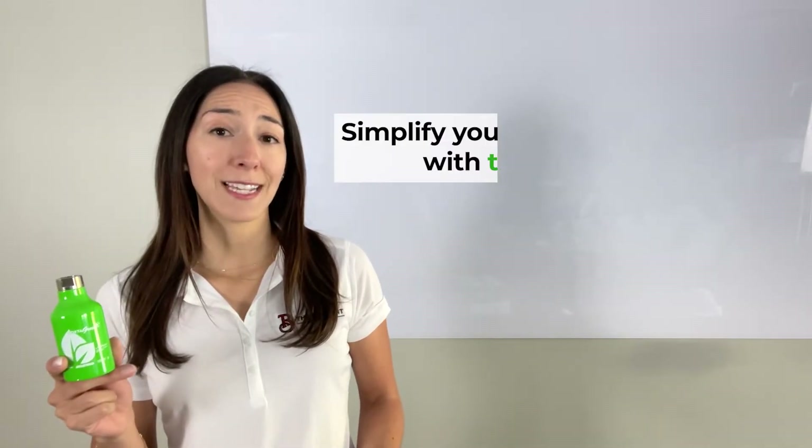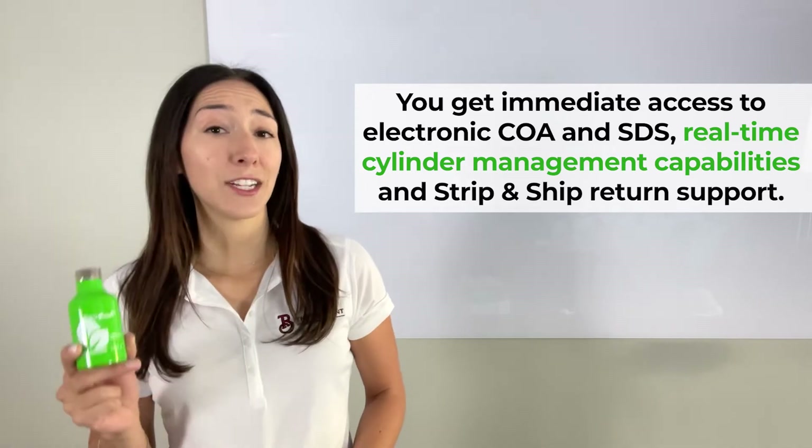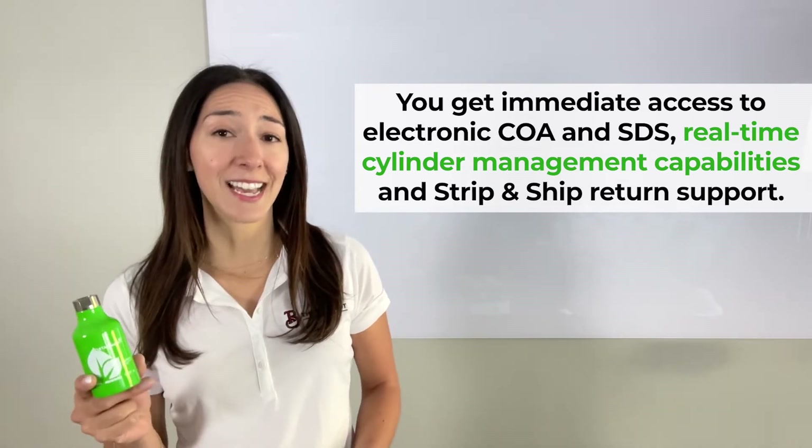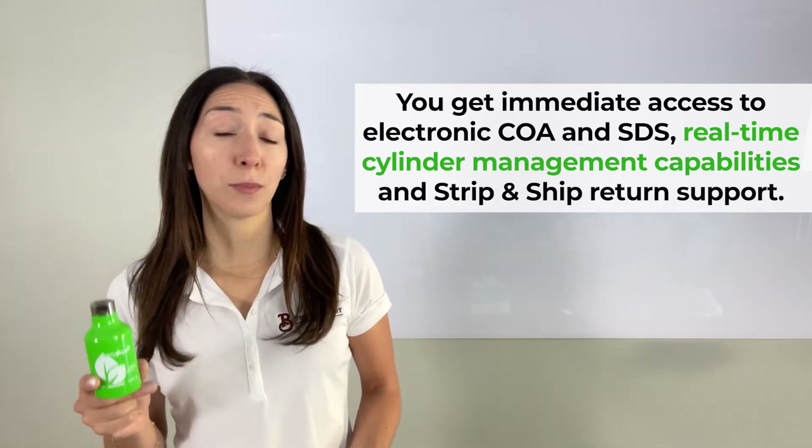Just download the Portagas app to simplify your cylinder management. With the Portagas mobile app, you'll get immediate access to electronic COA and SDS, real-time cylinder management capabilities, and Strip and Ship Return support.